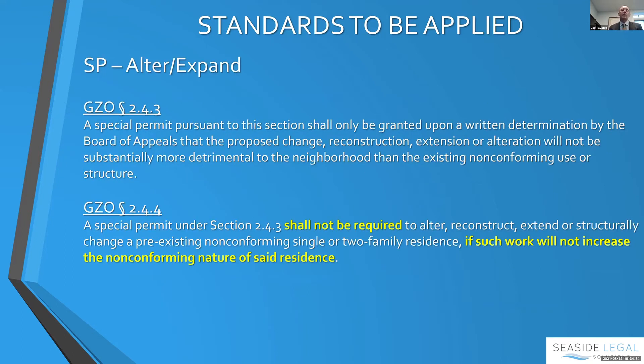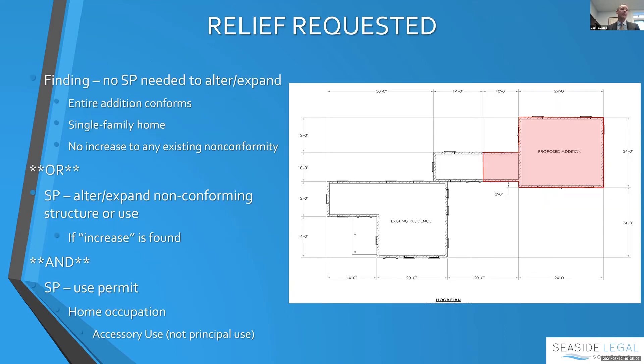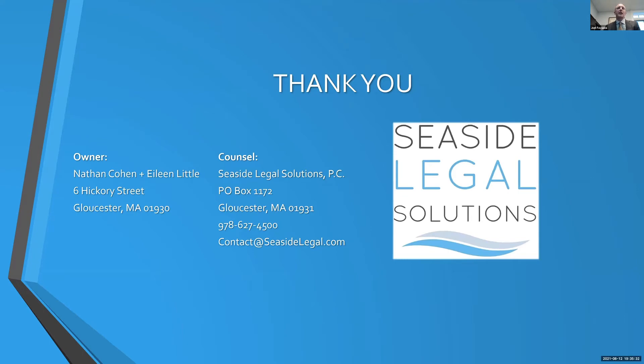On the alter-and-expand standard: a special permit to alter and expand shall not be required for a pre-existing non-conforming single-family residence if such work will not increase the non-conforming nature. There is no increase — the non-conformities are the lot size, which isn't changing, and the left side yard setback, which is not being impacted. You can make that finding. In the alternative, if you found there was an increase, you would need to confirm the addition is not substantially more detrimental to the neighborhood — and the overwhelming neighbor support shown on the map demonstrates it is not.